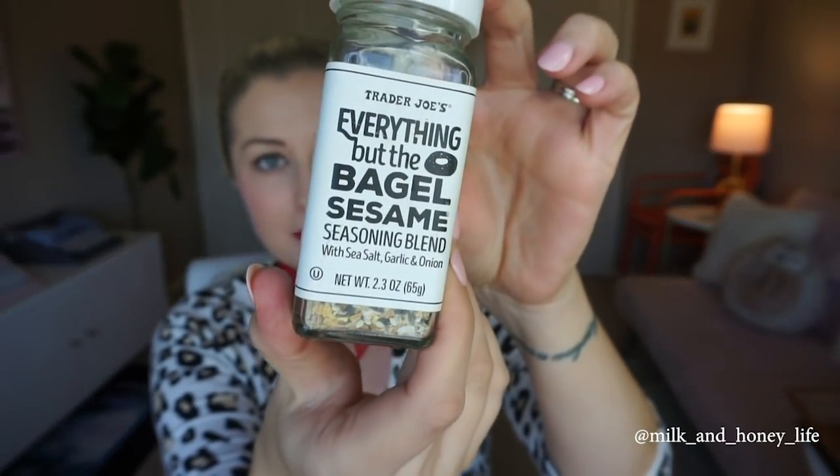This spice seasoning blend has to be mentioned. You've probably heard of it before, but just in case — it's from Trader Joe's: Everything but the Bagel. It's so good. I made Nate some avocado toast this morning with this on there. It's truly all the goodness of an everything bagel but you can put it on anything — avocado toast, eggs. It just spices up anything that you're cooking.